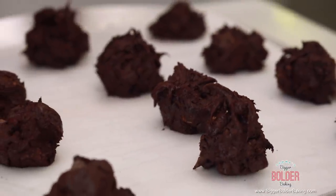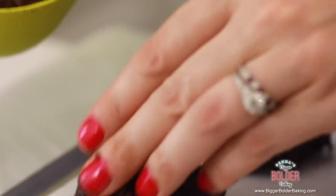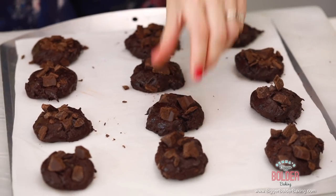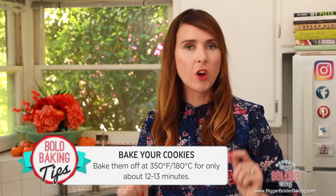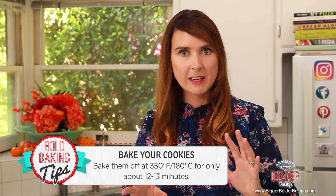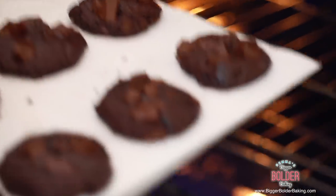Our cookies are nice and rounded — that's the way I want them. I'm just adding a few extra chocolate chips on top to make sure there's enough chocolate in them. Now I'm going to pop these into the oven at 350°F or 180°C for roughly 12 to 13 minutes. Here's the secret with these cookies, just like my brownies: the cooking time has to be exact because you need to get that lovely soft fudgy center. 12 to 13 minutes — that's it.